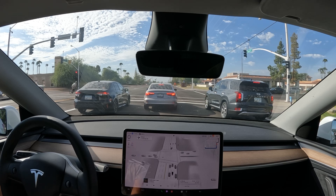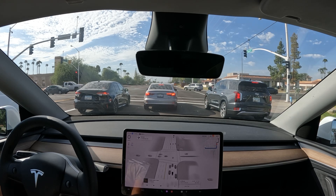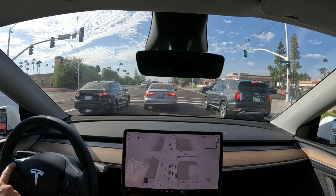FSD rolled the dice and it was correct — probably saved me who knows, 30 seconds to a minute.